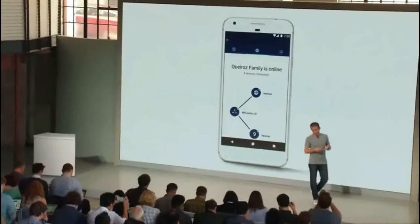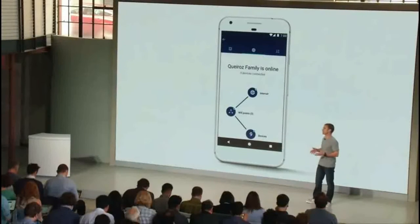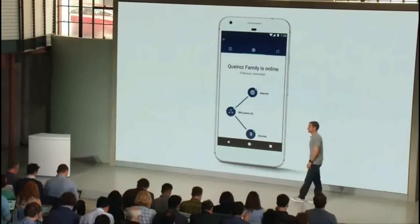For those times when you do want control of your Wi-Fi network, we make it easy through a companion app. So at my house, for example, it's sometimes difficult to get my teenage daughters to pause YouTube or Netflix on their computers and come to the dinner table.